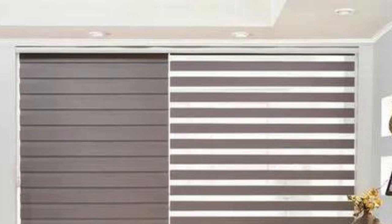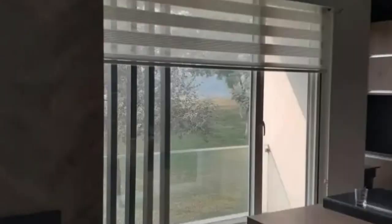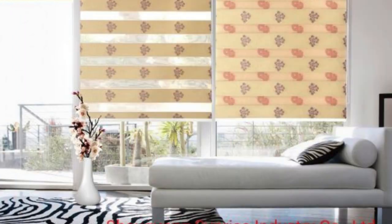Zebra blinds are also an excellent solution for optimizing views while maintaining privacy. By adjusting the vanes, users can selectively control the level of visibility from both inside and outside. This makes them particularly suitable for spaces with scenic views, allowing occupants to enjoy the surrounding landscape while still having the flexibility to shield the interior from prying eyes when needed. Zebra blinds can also be seamlessly paired with other window treatments, such as curtains or valances, to create a layered and textured look.